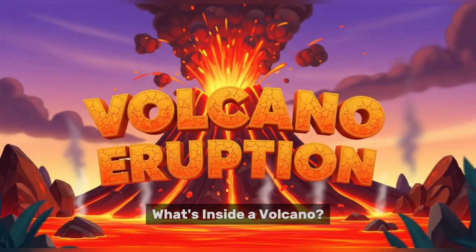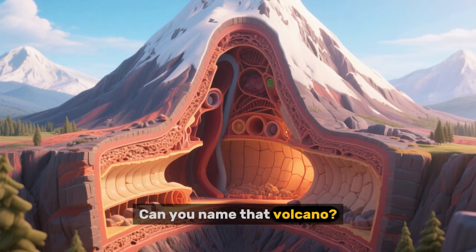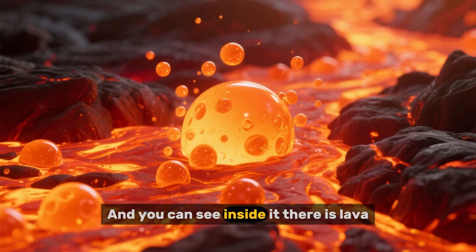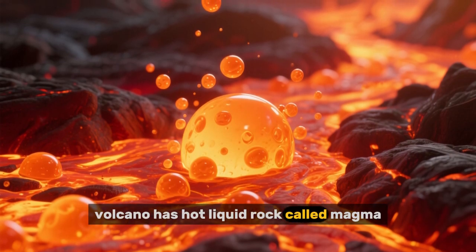What's inside a volcano? This is a cross-section of a volcano. Can you name that volcano? That's right, it's Mount Saint Helens, and you can see inside it there is lava. Inside a volcano has hot liquid rock called magma — it's so hot!